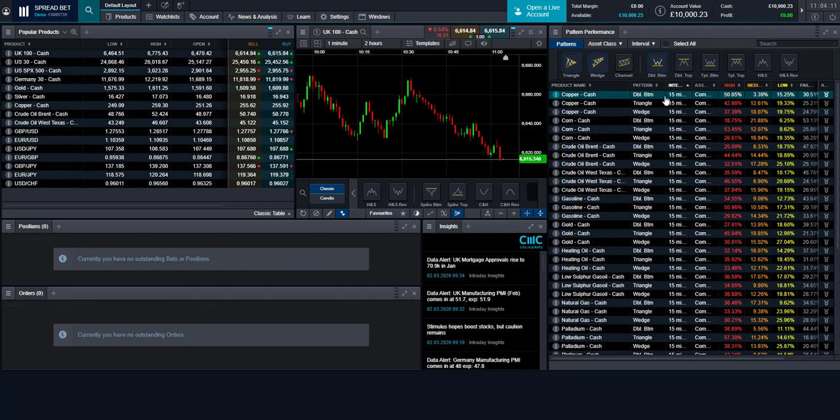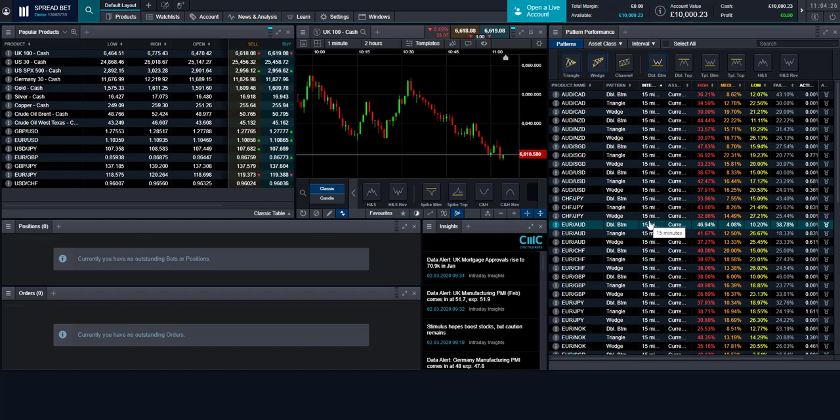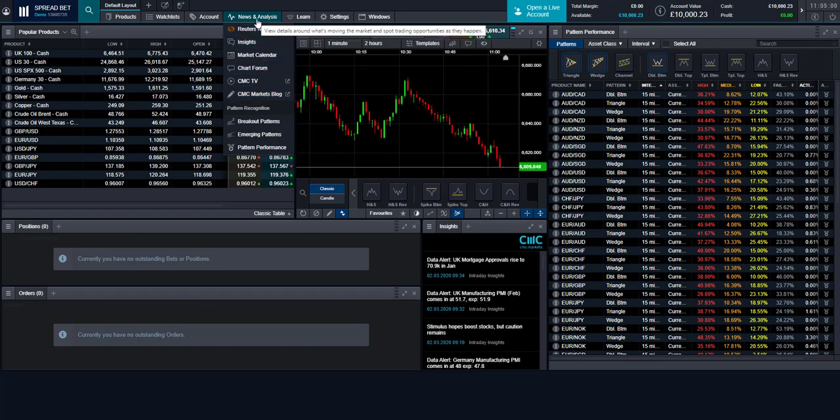Double bottom patterns across different markets can be viewed and filtered by time frame, interval and asset class. There's also an insights window showing the latest news announcements. At the top of the platform, you can access Settings, a Learn tab, and a News & Analysis tab with Reuters news, insights, market calendar, CMC TV, CMC Markets blog and the pattern recognition tool — making the platform suitable for both beginner and advanced traders.